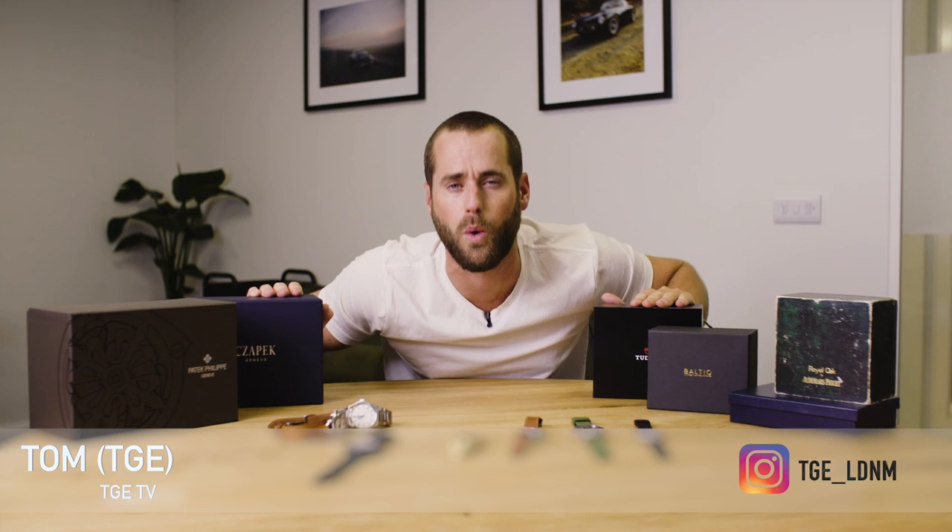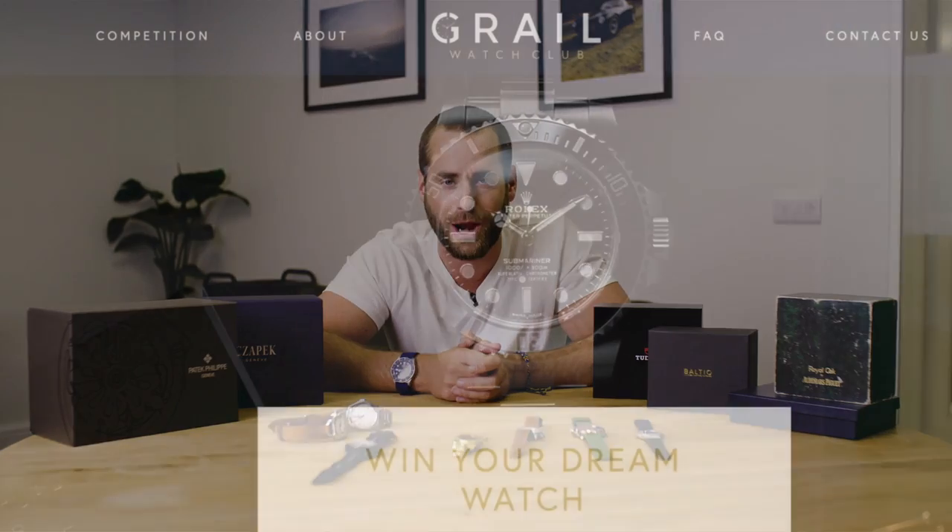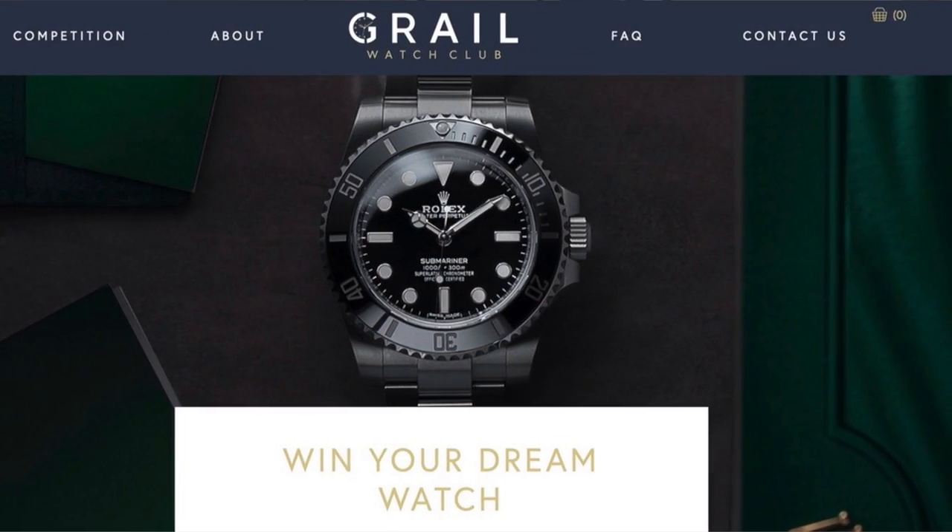Hello and welcome back to TGTV and more specifically, ladies and gentlemen, welcome back to Watch Talk. As with all Watch Talk episodes, it is brought to you with Grail Watch Club. Many of you will have heard of Grail Watch Club before, but if you haven't, it is your way to get an incredible watch for a few quid.